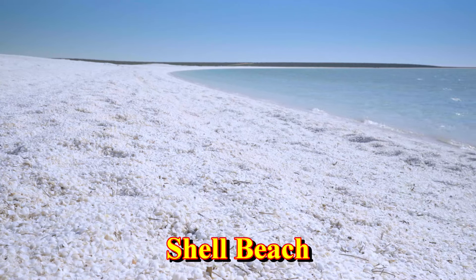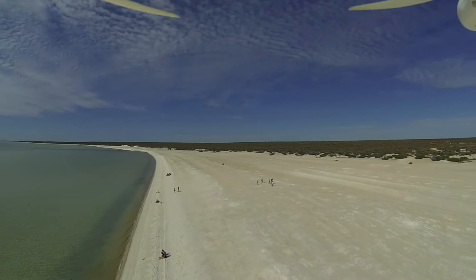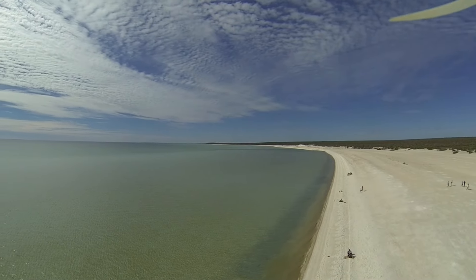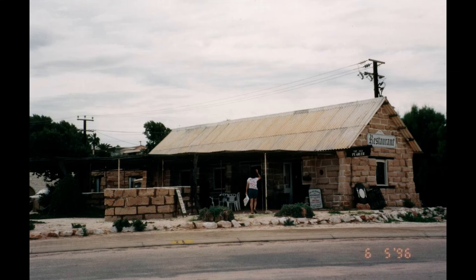The next stop will probably be Shell Beach, where millions upon millions of tiny shellfish have died over time, and have covered the shore several metres deep. The compacted shell has even been quarried and used as building material. There's a restaurant in Denham that's made of these, so keep your eye out for that while you're in town.